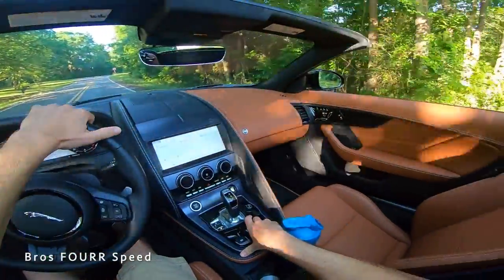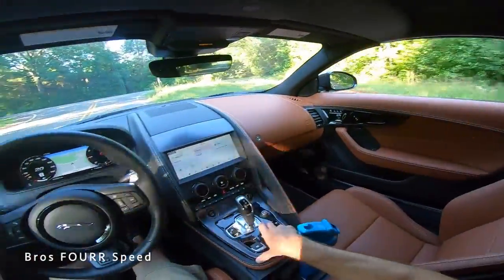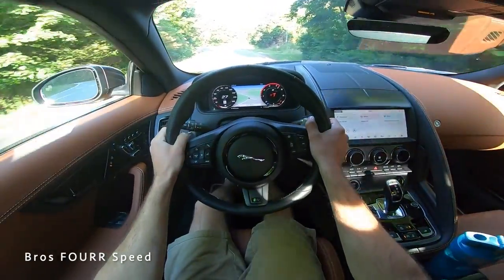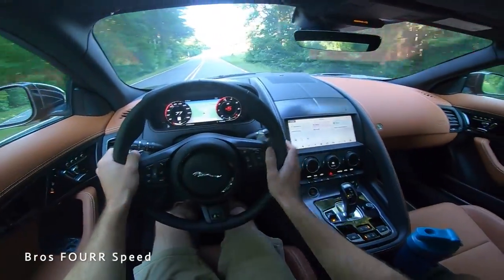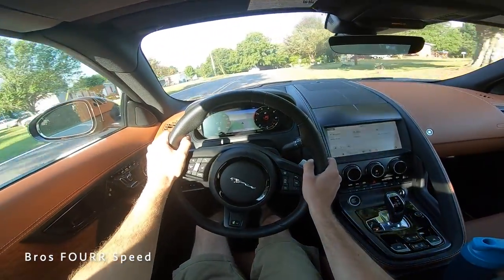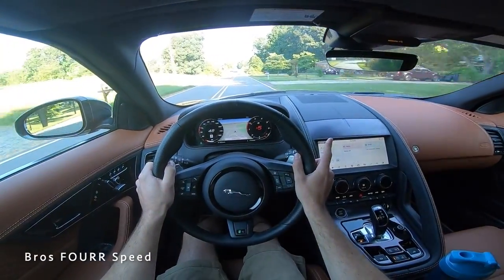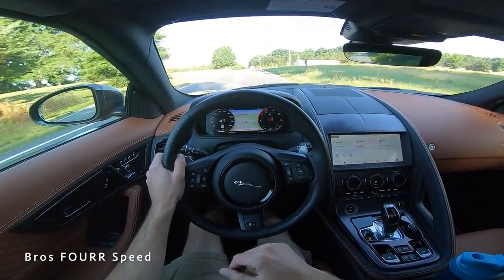Putting the top up quickly for better audio, then one last acceleration run in sport mode to wrap things up. That's going to do it for the walk-around review and test drive of the 2022 Jaguar F-Type R all-wheel drive convertible. If you enjoyed it, give it a thumbs up, hit subscribe for daily uploads, and stay tuned for the mountain cruise videos coming very soon.